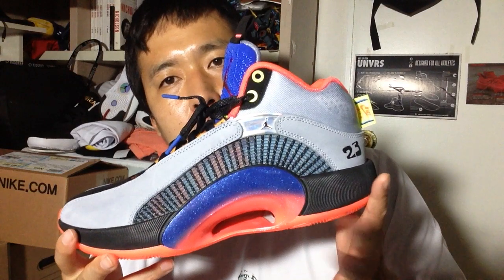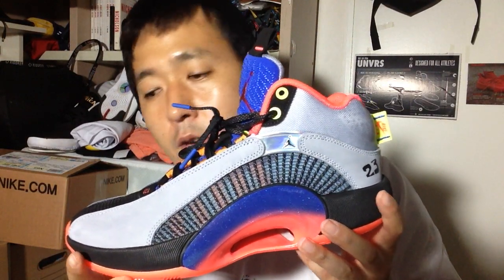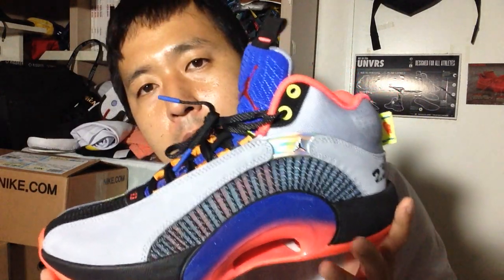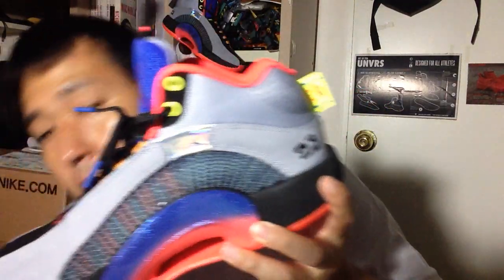Nice little callback to that, a throwback to that. Ultimately, it can't help avoid the comparison to its predecessor, the Jordan 34s. First of all, let's talk about the weight. For size 9, it weighs about 416 grams. If you look at the Jordan 34s, it weighs around 390 grams for a size 9.5.